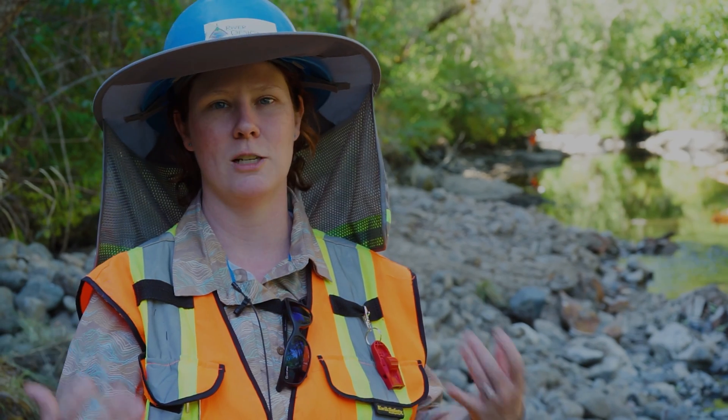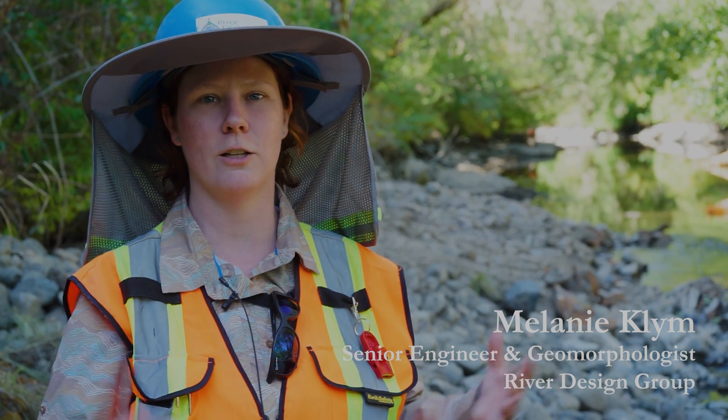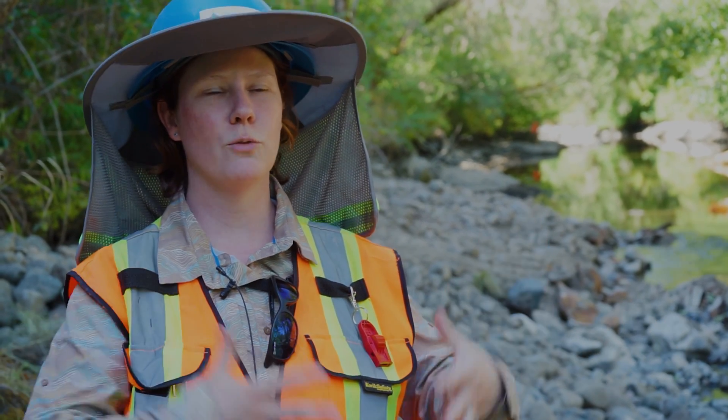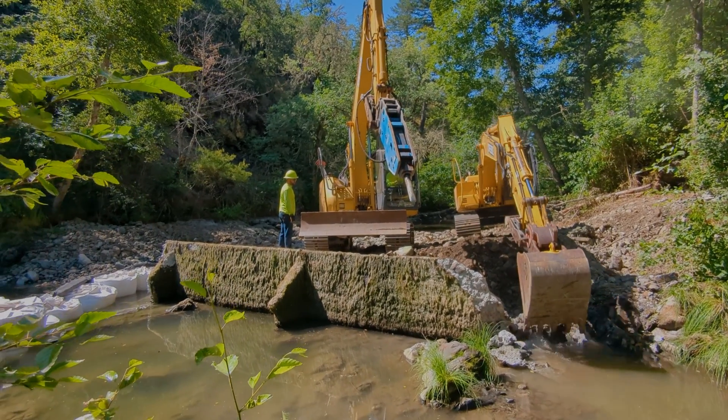Removing a dam that has been a constraint for water quality, for sediment transport, for fish passage, for woody material — it's really degraded so many of the natural stream functions that by taking it out we're just allowing it to go free.